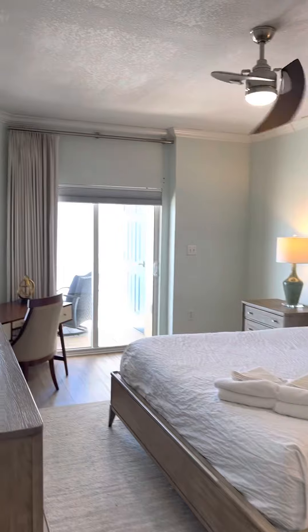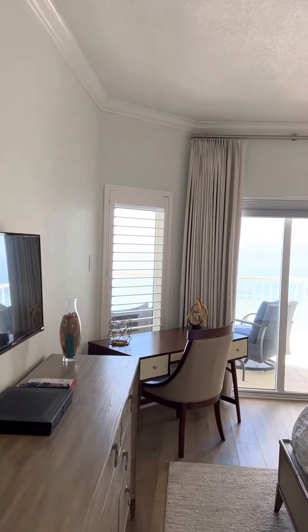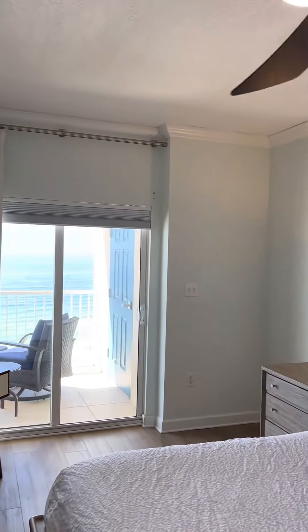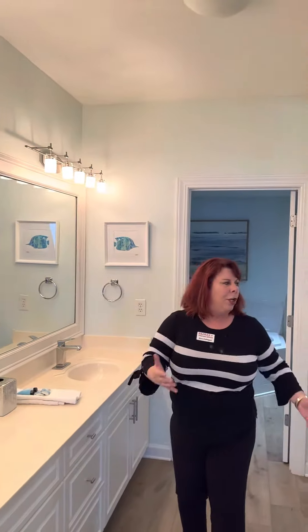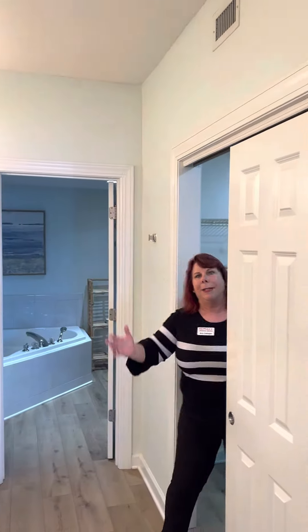Over here is the primary bedroom, and it has its own balcony sliding glass door so you can walk out, have your coffee, and enjoy those beach waves. King-size bed, double sinks, huge walk-in closet, and right through there is a jetted tub and a walk-in shower.